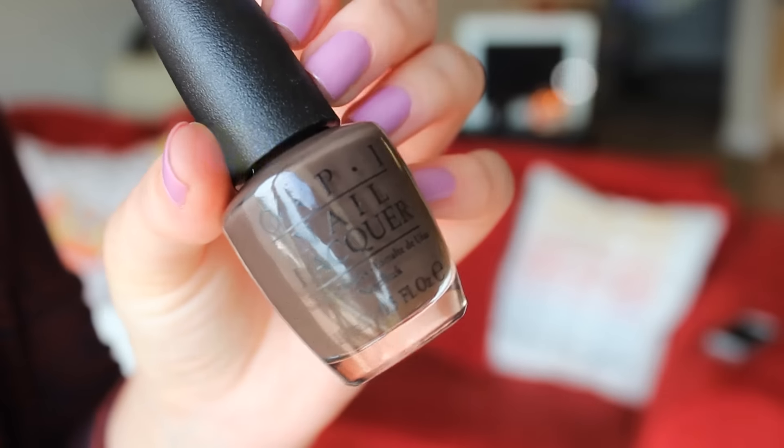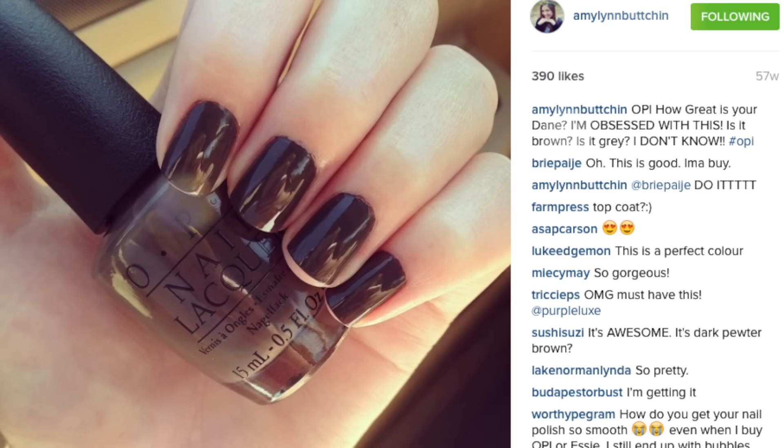Number 9 is a favorite from last year's Nordic collection — How Great Is Your Dane by OPI. I remember I got this done on my nails and I was obsessed because you can't tell if it's a brown or a gray. Those are my favorite kinds of polishes when you're like, I don't know what color this is. It's just a very unique, interesting color. If you like browns — which I love browns — this was right up my alley. I would say it's a very very dark gray-green taupe.